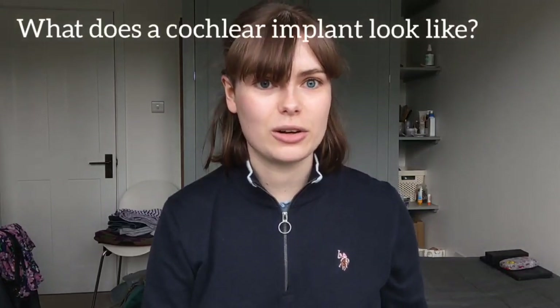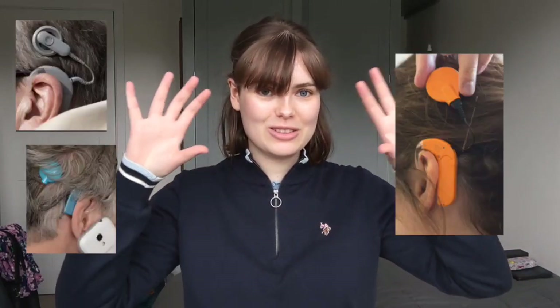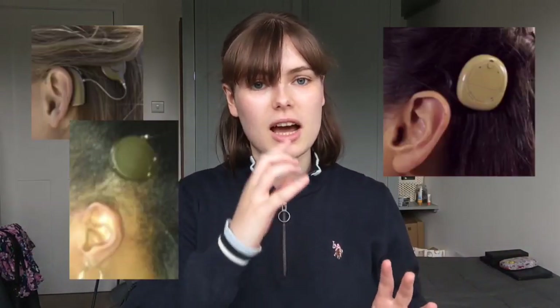What does a cochlear implant look like? Mine looks like this externally, and I'll put a picture of the x-ray of what it looks like internally. There are lots of different types — I'll put a few pictures on screen of some of the different types you might see, so they may look different on different people.